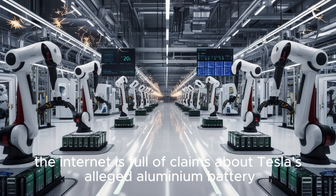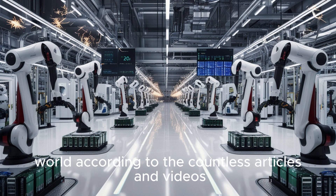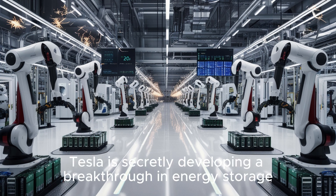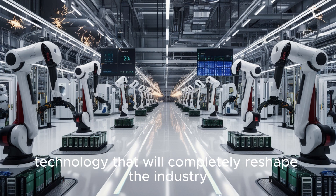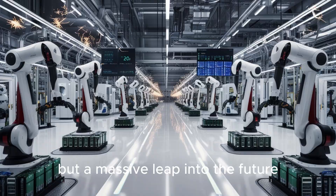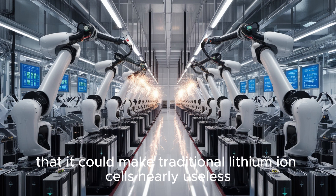The internet is full of claims about Tesla's alleged aluminum battery, and the story has quickly become one of the hottest rumors in the EV world. According to countless articles and videos drawing millions of views, Tesla is secretly developing a breakthrough in energy storage technology that will completely reshape the industry. Supporters say it is not just another step forward in battery design, but a massive leap into the future.